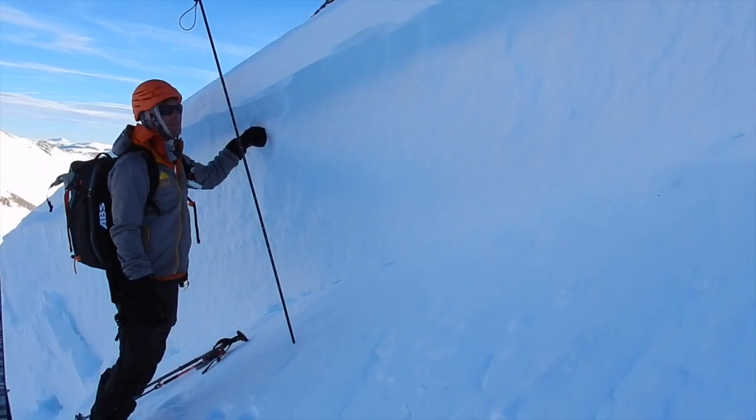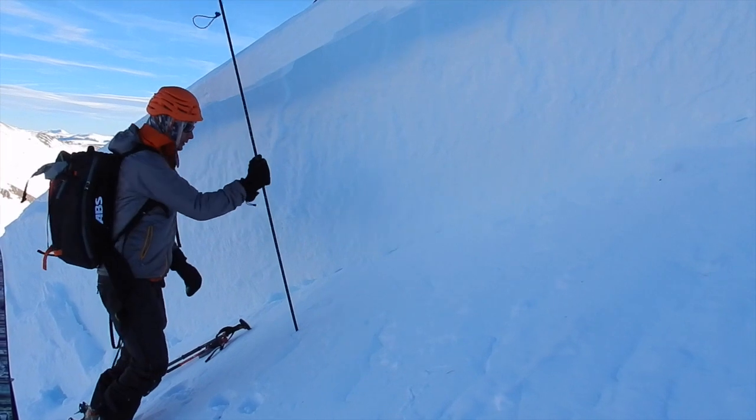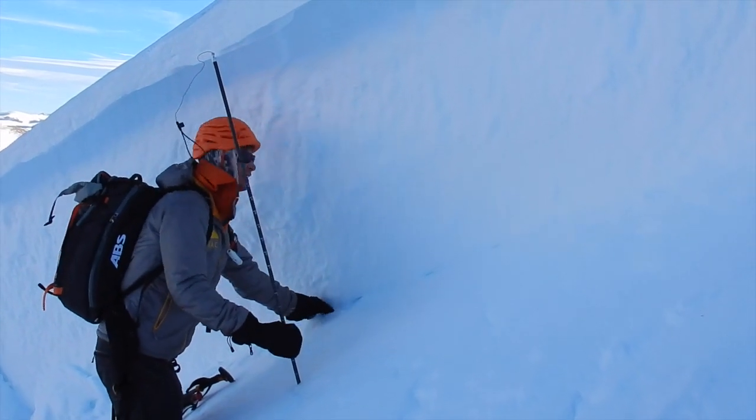We're here at the crown. This is the deepest spot — about four and a half to five feet. Looks like it ran on our January facet layer again. We're about halfway through the snowpack here. Small grain facets.